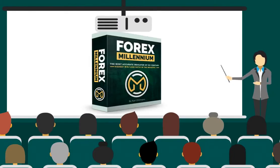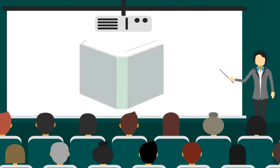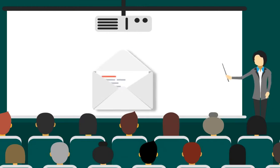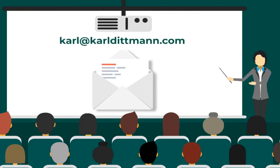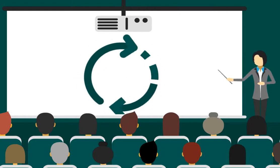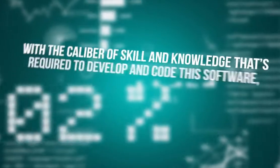Starting right now today, click the order now button below to get Forex Millennium. You will get: the Forex Millennium software — yours to keep, with no payments for updates or subscriptions; a beginner-friendly user guide that's easy to read without jargon or confusing industry phrases. I am extremely serious about customer service — if there's anything you're having issues with, I will do everything in my power to make sure you have the best experience. Email me at carl@carldittman.com and I will get back to you as soon as I can. You will also receive updates once we find ways to make the software even more accurate.